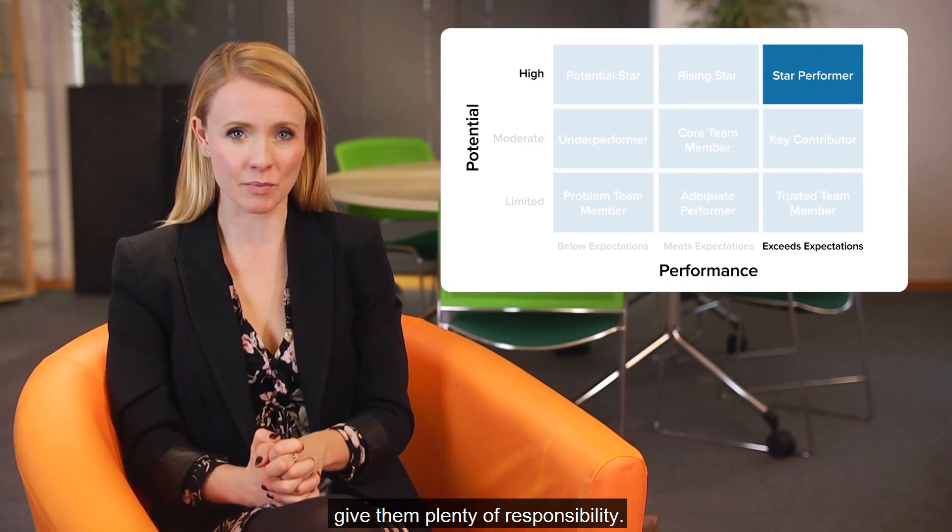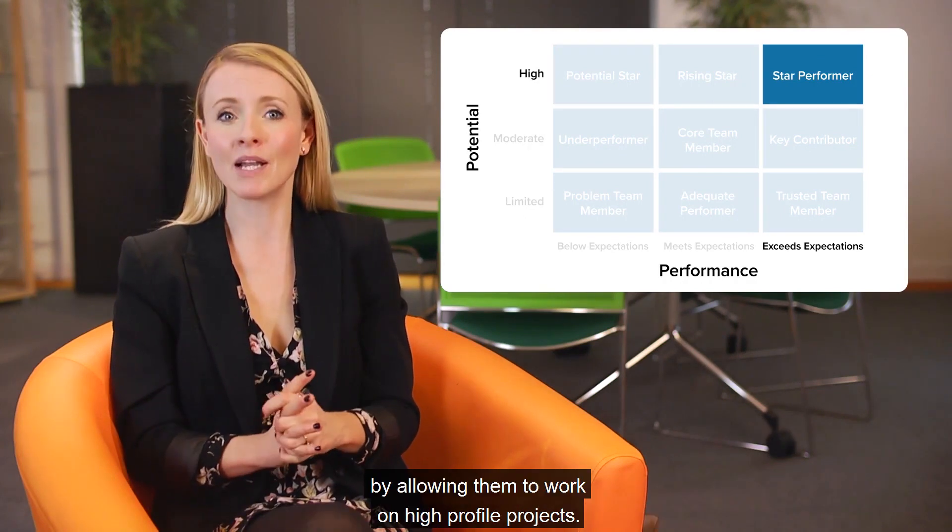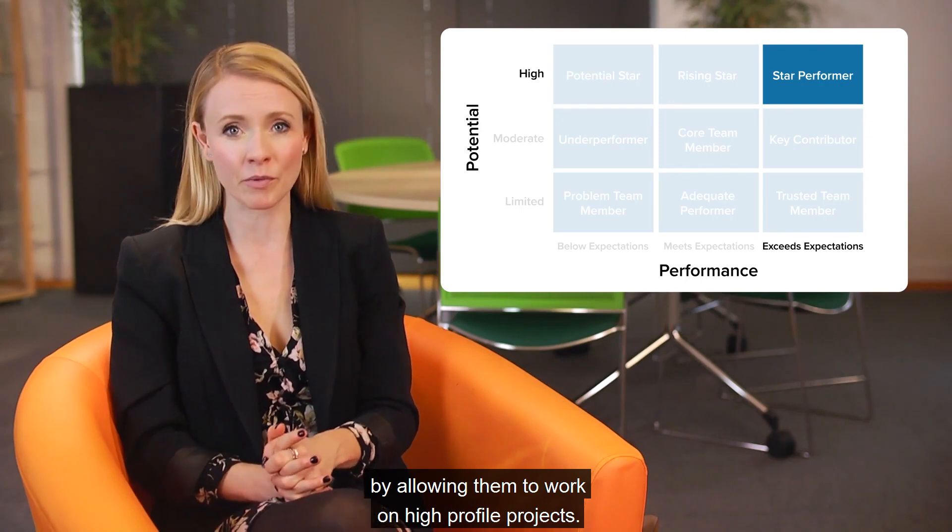If you identify a star performer on your team, give them plenty of responsibility. Try pushing them beyond their comfort zone by allowing them to work on high-profile projects.